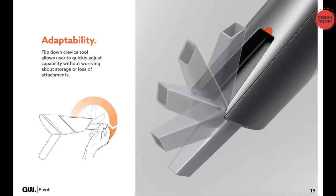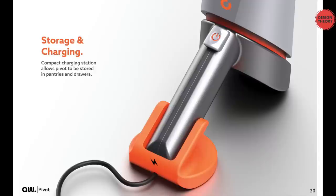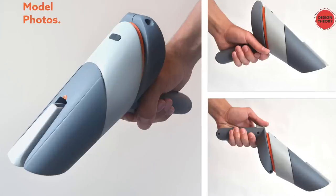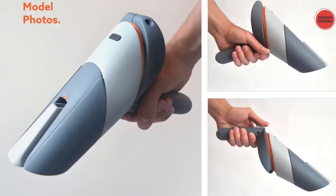Great renders, nice form giving. These are some model photos, so it shows he knows how to make things. If we go to page 22, we can see exactly what's happening. I would want to see the two configurations of the pivot much, much earlier in the presentation.